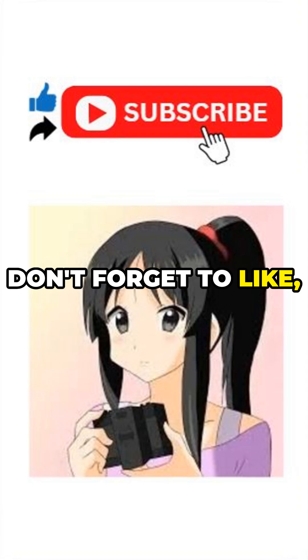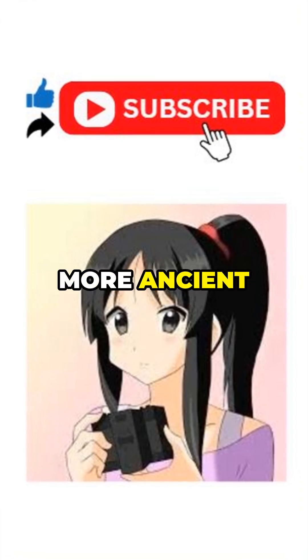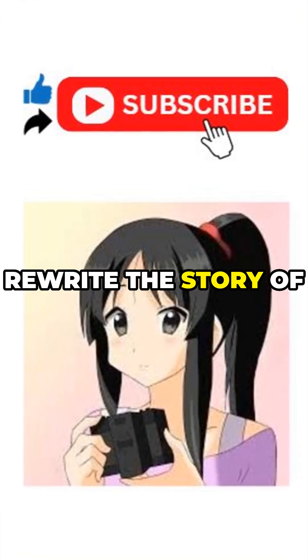Don't forget to like, share, and subscribe for more ancient discoveries that rewrite the story of life on Earth.